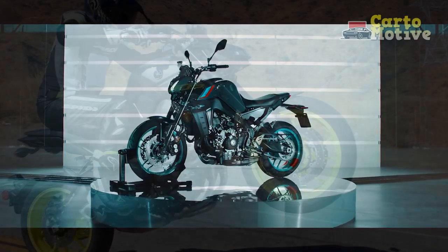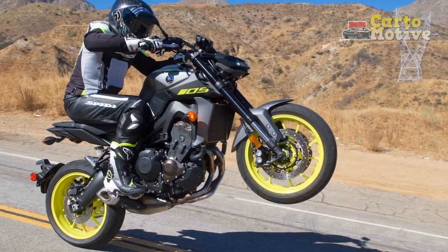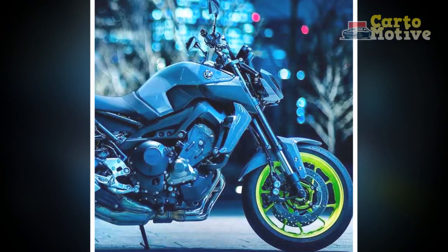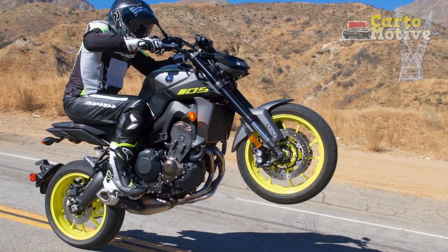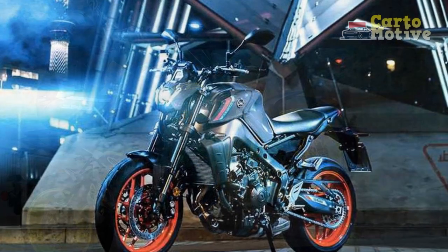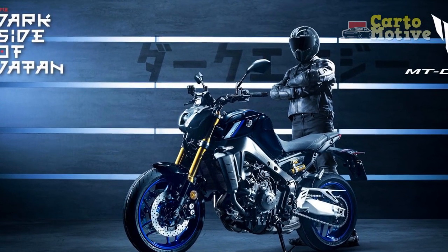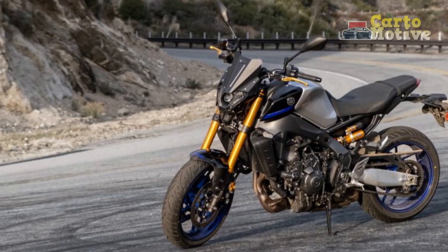Pro 2: Powerful Engine. Equipped with an 847 cubic centimeters inline three-cylinder engine, the MT-09 delivers an exhilarating burst of power. The cross-plane crankshaft technology ensures smooth acceleration and a unique engine character that appeals to enthusiasts. Pro 3: Nimble Handling. The lightweight aluminum frame and adjustable suspension setup make the MT-09 incredibly agile and responsive. Riders can confidently navigate through corners and challenging terrain with ease. Pro 4: Advanced Technology. The inclusion of a comprehensive TFT display, traction control, slide control, and quickshifter technology showcases Yamaha's commitment to integrating cutting-edge features that enhance both safety and convenience.